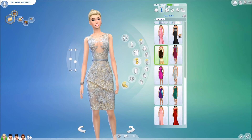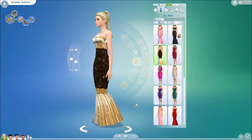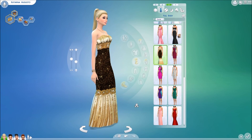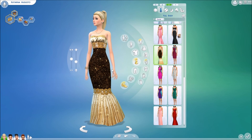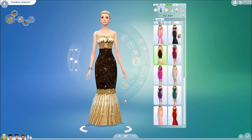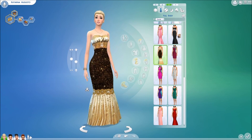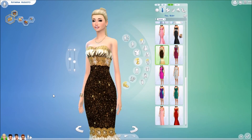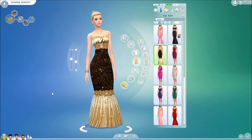Moving ahead into another dress — we have this beautiful formal gold dress by Sager Sims from Alpha The Sims Resource. It's very beautiful, kind of similar to the other style I previously showed you. It's very fitted. I love the detail at the bottom — it's so sparkly. It only comes in one color. It's a strapless dress. Such a gorgeous dress.